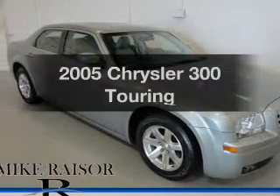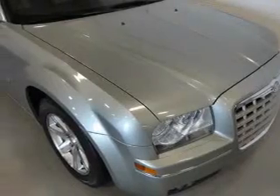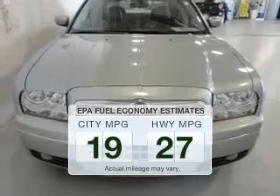Introducing the 2005 Chrysler 300. If you're looking for an automobile with great attributes, look no further. In the city or on the highway, you'll spend less time at the pump with this fuel-efficient vehicle.